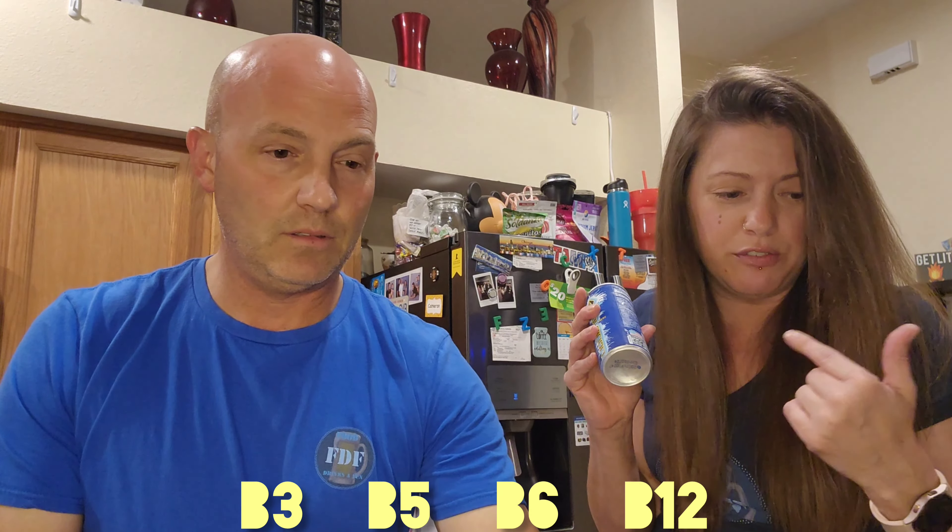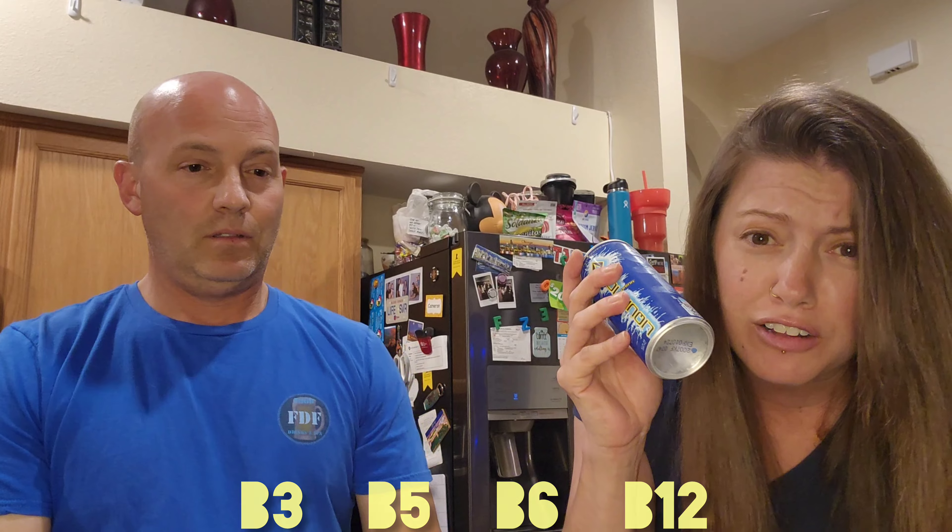We love a good energy drink. Liquid Ice is the next generation of energy drinks — natural flavors, B3, B5, B6, B12, 120 calories per can, and 80 milligrams of caffeine per 8.3 ounce. Not quite as much as your typical workout drinks — it's more like a Red Bull or Mountain Dew. Arctic Berry sounds delicious, let's give it a go.